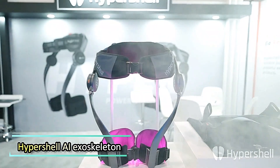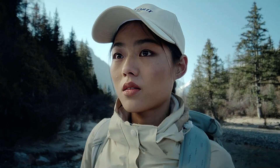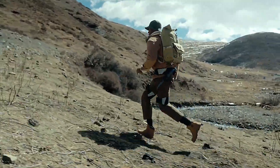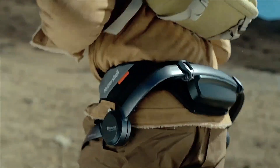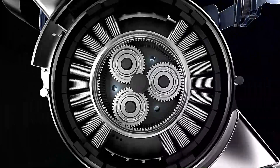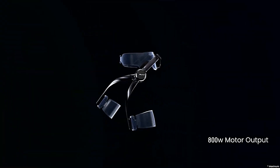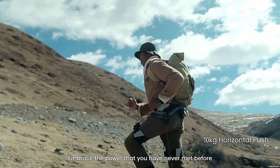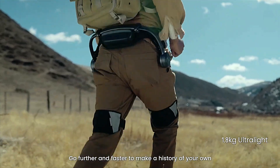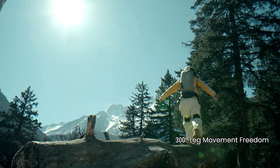The HyperShell AI exoskeleton is a groundbreaking innovation designed for outdoor enthusiasts seeking enhanced mobility and performance in challenging environments. Unveiled at CES 2024, this lightweight exoskeleton — weighing just 5 lbs — is equipped with an 800-watt output and an AI-driven motion engine, allowing it to adapt seamlessly to different terrains. With a single charge, it can provide up to 10 miles of assistance, making activities like hiking, running, and exploring much easier and more enjoyable.